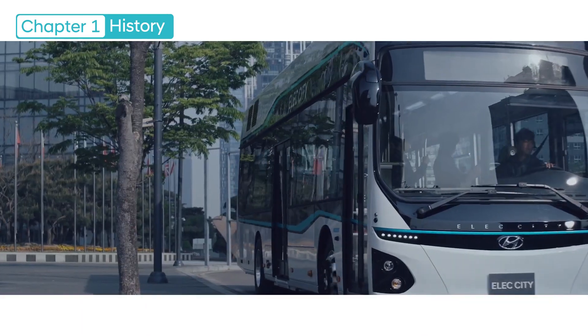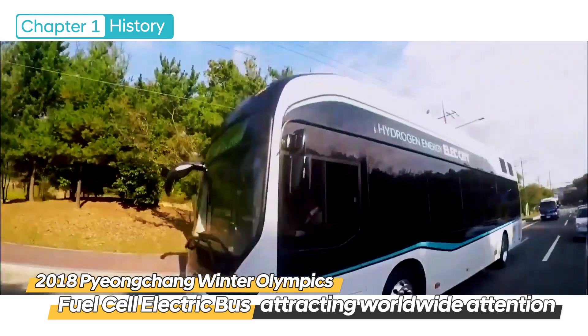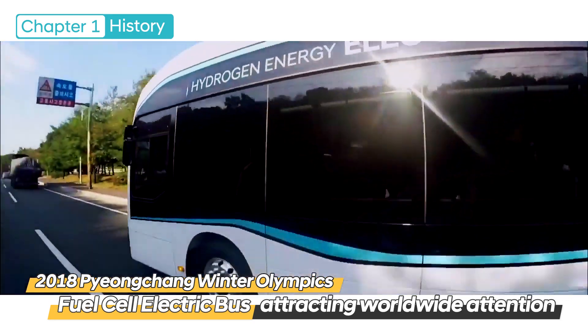In the commercial vehicle segment, we conducted the pilot operation of fuel cell electric buses at the 2018 Winter Olympics in PyeongChang, drawing attention from all over the world.